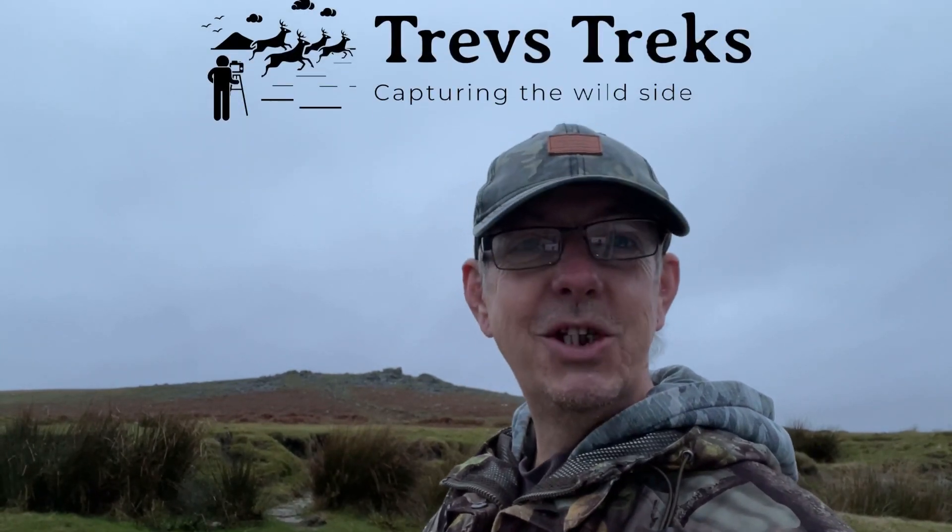Hello everybody, welcome back and a happy new year to you all. It's good to be back out on Dartmoor. We're at Gutter Tor, which is on the southwest side of Dartmoor, and we're going to be on a little trek down to Ditsworthy Warren House amongst other things. This is Trev's Treks.